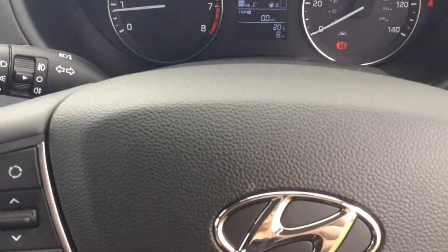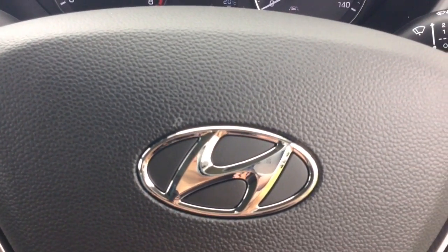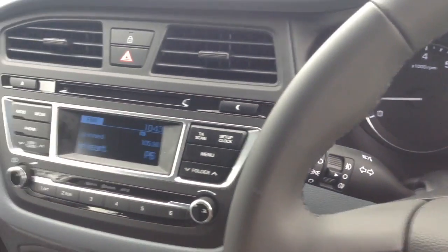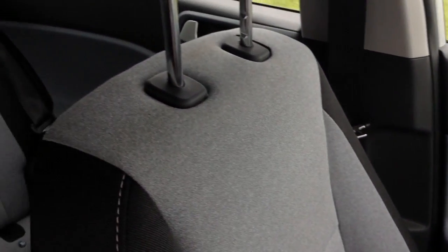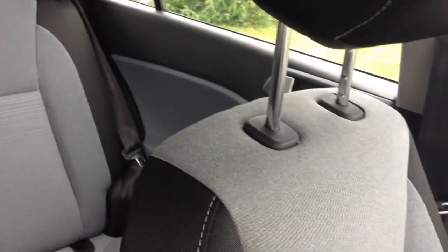Thank you for watching this vehicle today. A quick reminder that this vehicle will come with the remainder of the 5 year Hyundai warranty. For more information on this vehicle, don't hesitate to click on the link in the video — this is also where you can book yourself a test drive. For all other enquiries, don't hesitate to come down to our showroom or phone one of our friendly sales team, and we'll be glad to help you out.